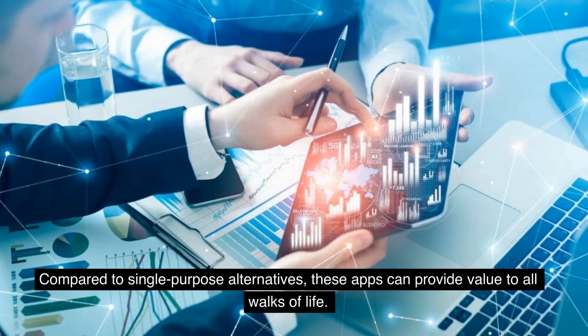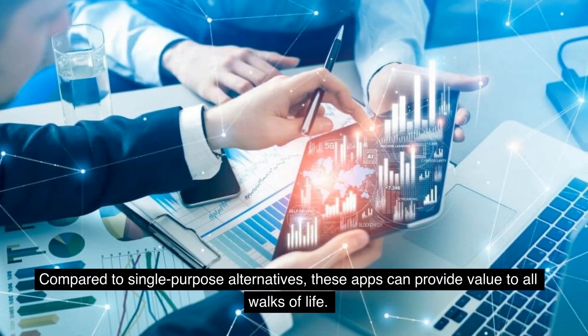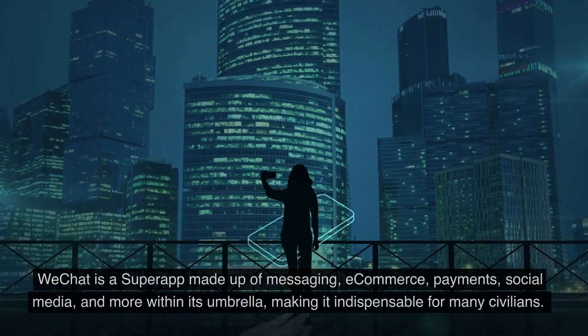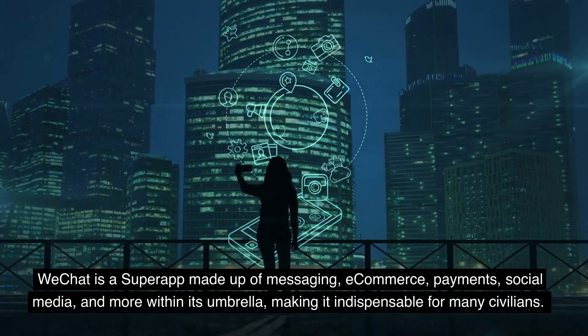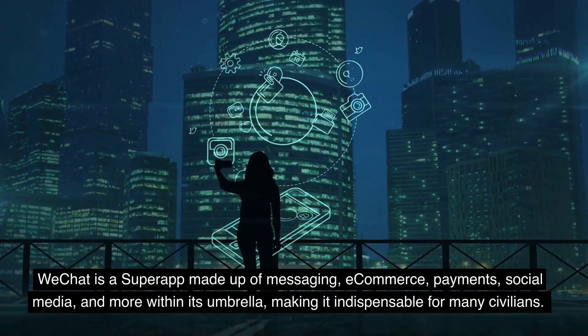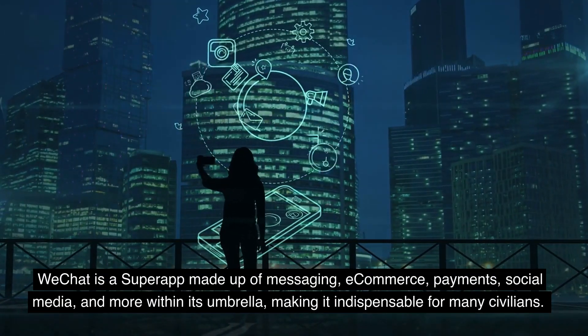Compared to single-purpose alternatives, these apps can provide value to all walks of life. WeChat is a super-app made up of messaging, e-commerce, payments, social media, and more within its umbrella, making it indispensable for many civilians.